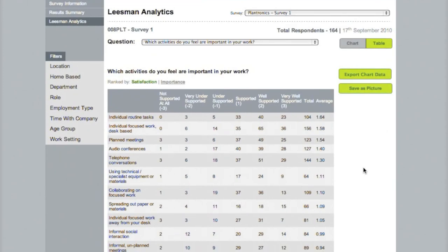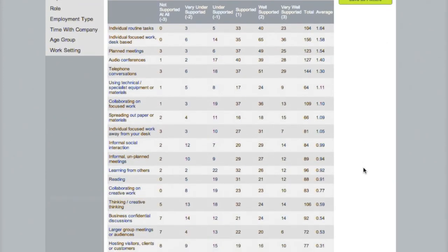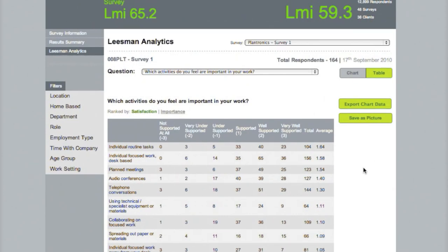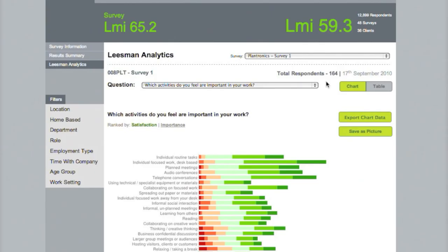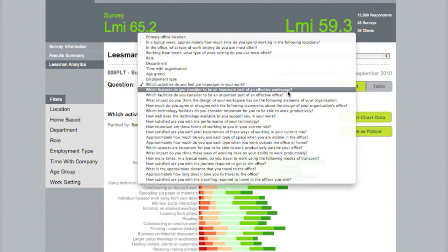Any of the charts at any point can be switched to tabular form to review the numeric data. This then switches to review the physical features of the workplace, again ranked by satisfaction.